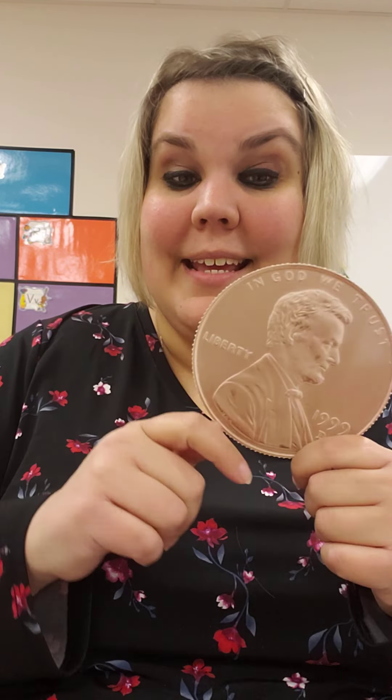I can count pennies. First, we're going to learn what a penny is and how much it's worth. I have a song for that. It goes like this.